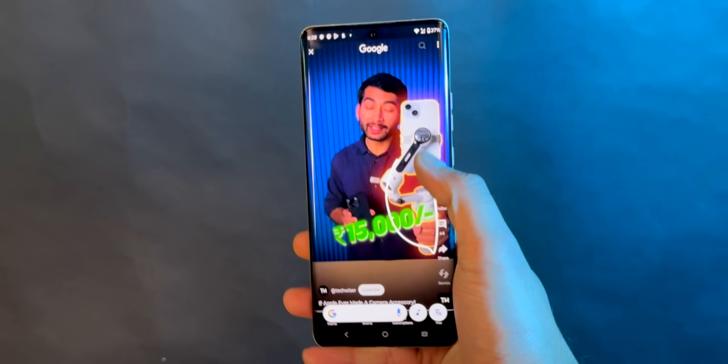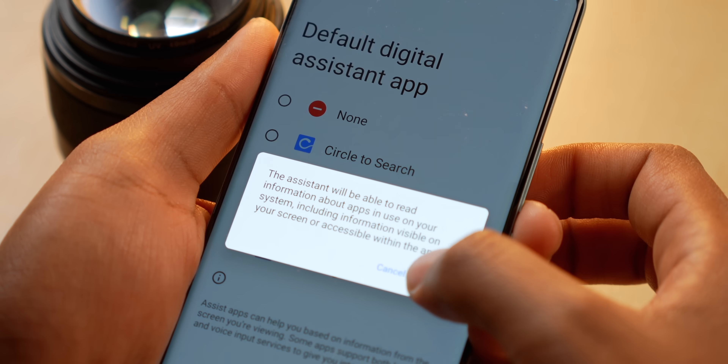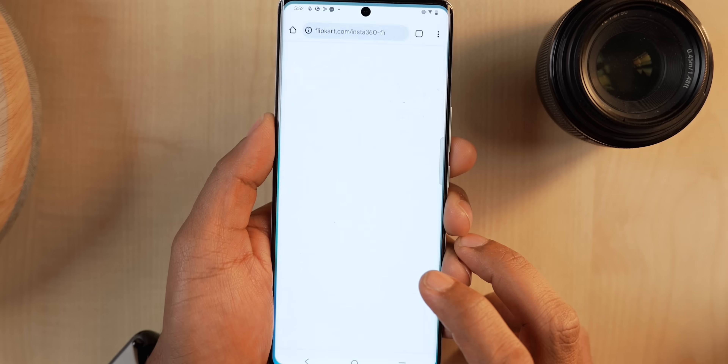You might be the lucky ones to get Circle to Search, but not every phone is getting it. Motorola released it for the Edge 50 series but the Edge 40 series will miss out, same with Nothing Phone 1, iQOO 7 Pro, etc. But here's a neat trick — just download this Circle to Search app and set it as your default assistant. Now if you press and hold the home button, you can circle anything on the screen and Google will instantly find results based on what you circled. This app works flawlessly on every device we tried.